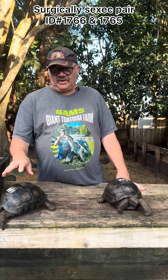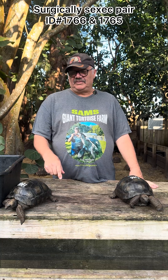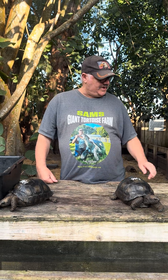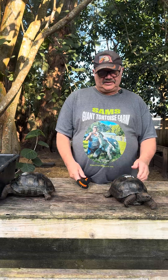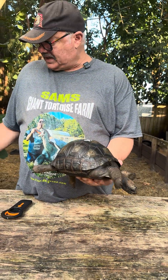Well, folks, again, Sam from the Tortoise Farm here with another incredible pair of surgically sexed Aldabra tortoises. This pair is nine and a half inches. This is the male, 1766. Check this tortoise out — look how nice and smooth that shell is. Really, really nice.